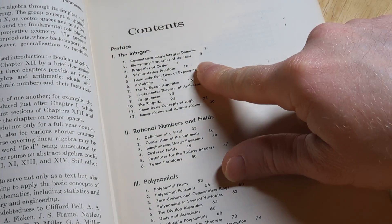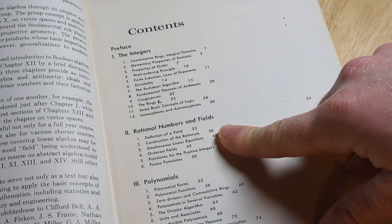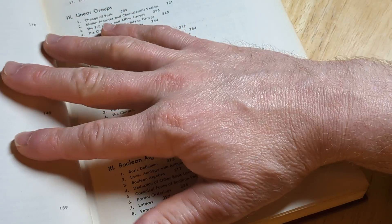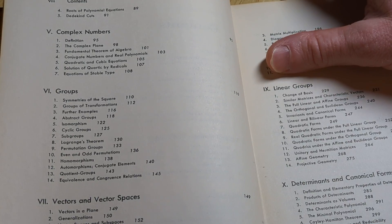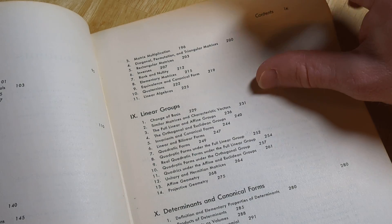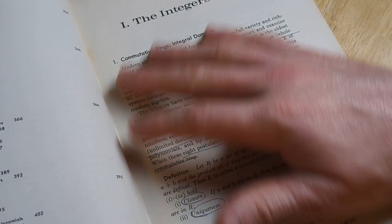The integers, commutative rings, integral domains, properties of domains, and then rational numbers and fields. Polynomials, real numbers, complex numbers, groups, vectors and vector spaces, the algebra of matrices. It has a lot of materials you can see — linear groups. There's just so much content in this book. It's ridiculous.